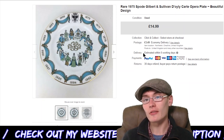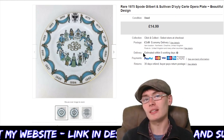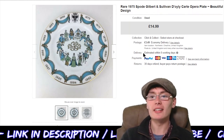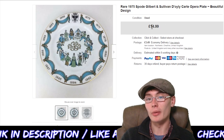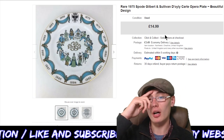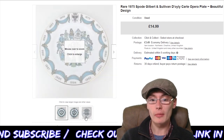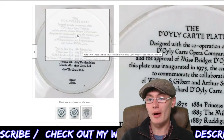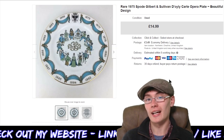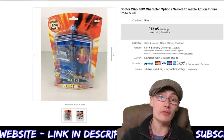Next, a 1975 Spode Gilbert & Sullivan doily cart opera plate — nice little design. I was half expecting it to be worth about 10 quid, maybe even a little bit less, but it turns out it's worth a little bit more. I got $14.99 for it, plus postage. I actually got two of these in the same auction job lot, so I've got another one to sell, which is pretty cool. Cost me one or two pounds, so can't complain — nice little bread and butter sale.